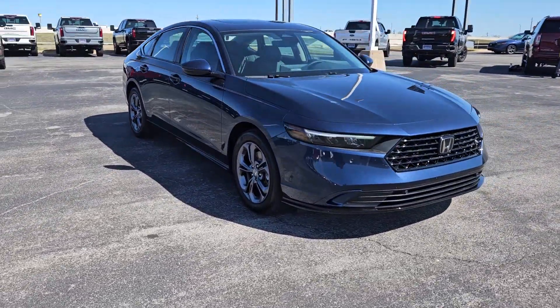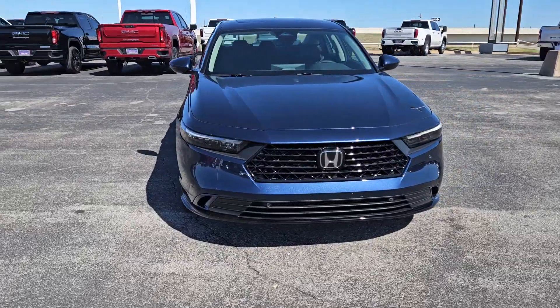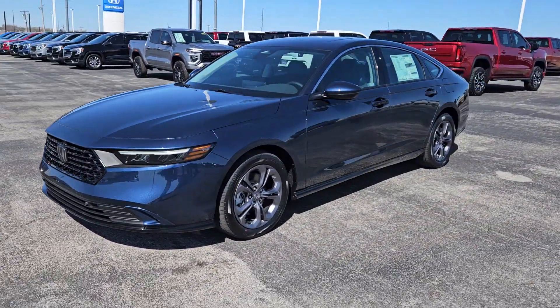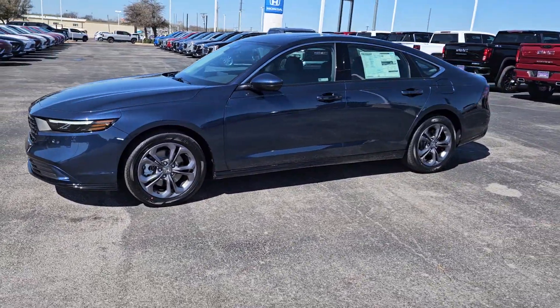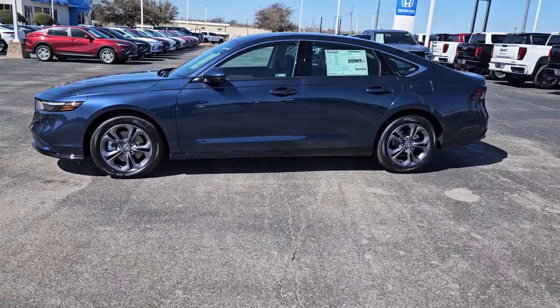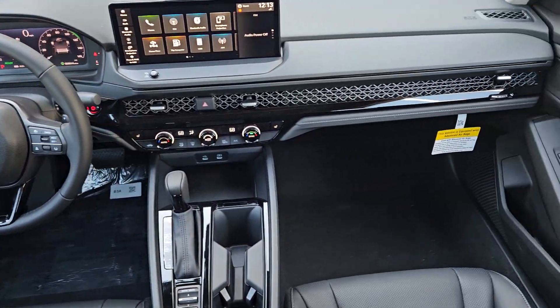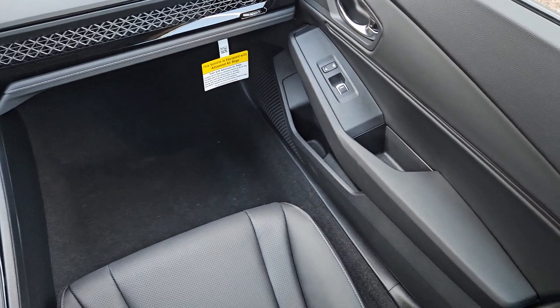These are just some of the great options this vehicle comes with: Apple CarPlay and/or Android Auto, keyless entry, moonroof, heated mirrors, adaptive cruise control, lane keeping assist, backup camera, power passenger seat, satellite radio, and steering wheel audio controls.